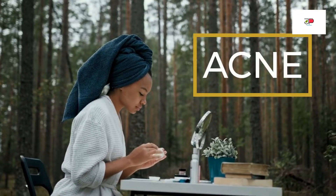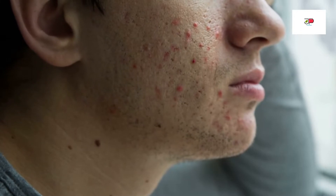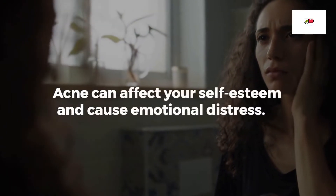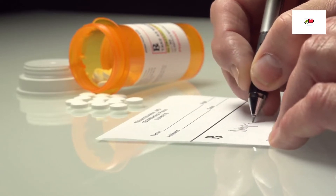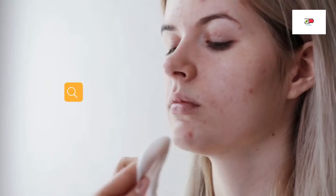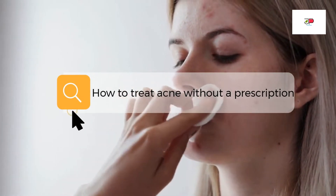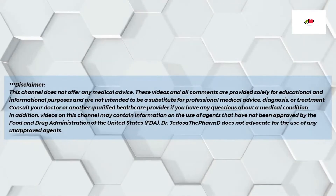Today let us talk about acne. Acne can be a nightmare — it does not just make your skin look bad, but it can also affect your self-esteem and cause emotional distress. So if you have acne and are looking for a way to clear it up without the use of prescription medications, watch this video. I will show you products that can help treat acne without a prescription from a doctor. Hi, Jesus PharmD here — welcome to the channel.